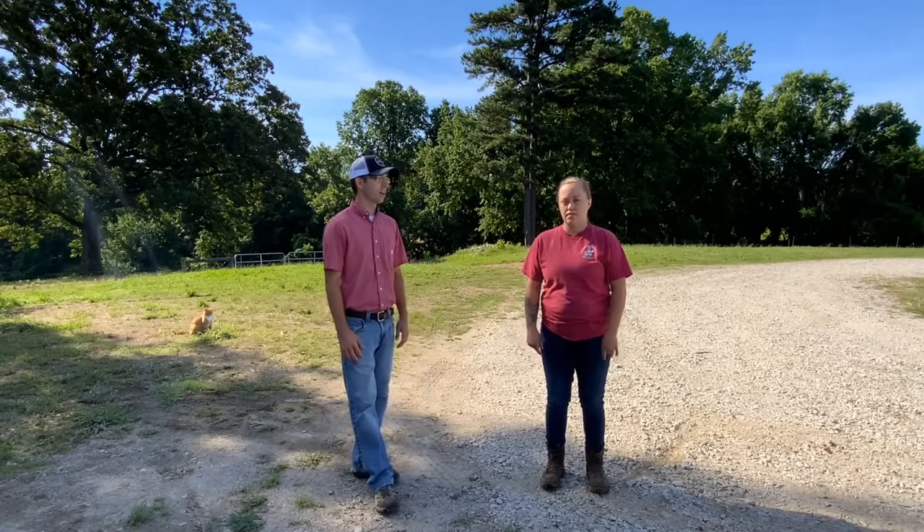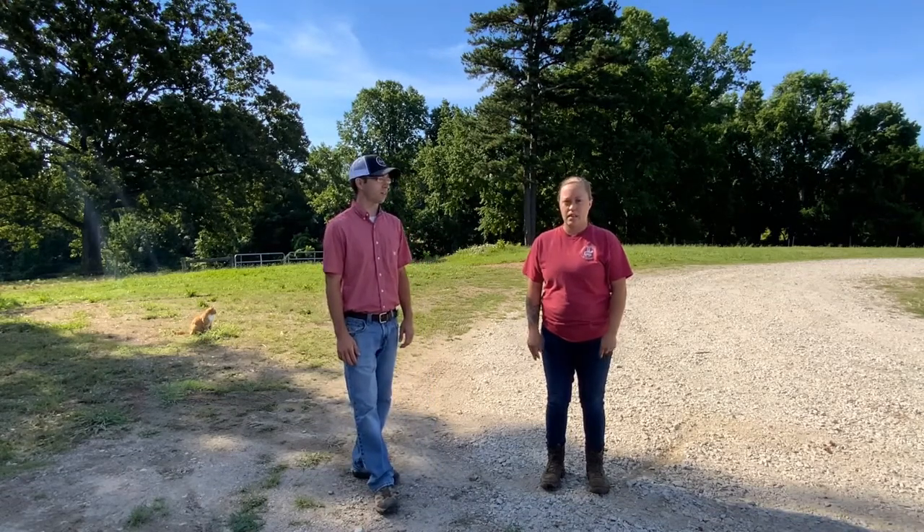I'm here today with Nicolette Wolfe. Nicolette, would you like to introduce yourself and tell folks about your role here at the unit? I'm Nicolette Wolfe. I am the manager here at the Small Ruminant Unit. I manage the daily management of all the animals and all the employees. I've been here since September 2019, so almost two years now. I went to Iowa State University for animal science and did a lot of small ruminant dairy work in California and Wisconsin. So now I'm happy to be here managing the work.